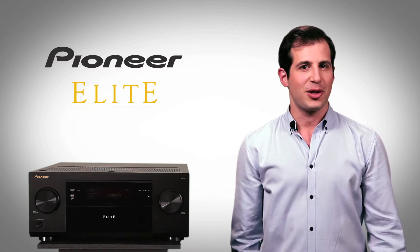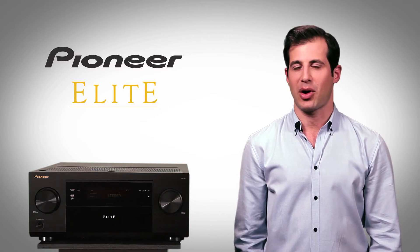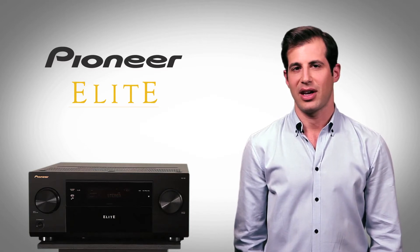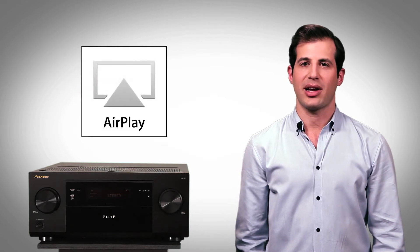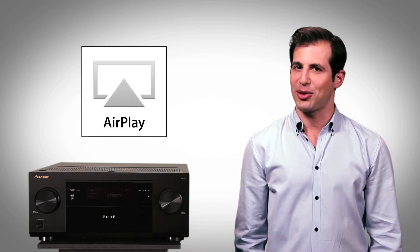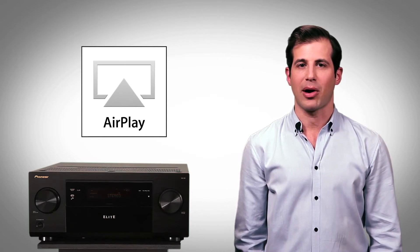You can listen to music stored on your laptop or music server, or simply stream it from your handheld network device. Pioneer's long-time partnership with Apple brings you AirPlay connectivity for iTunes, everyone's favorite music solution, with album and track information and even album art.